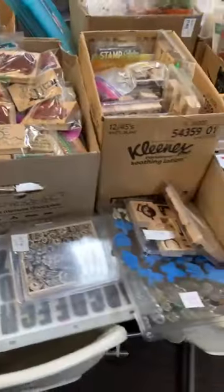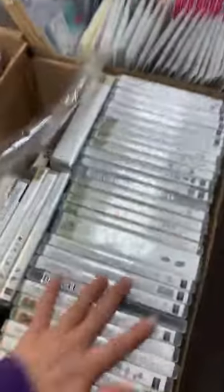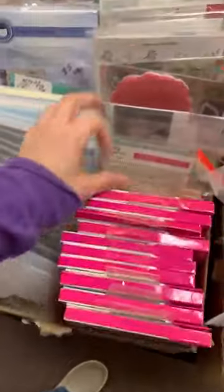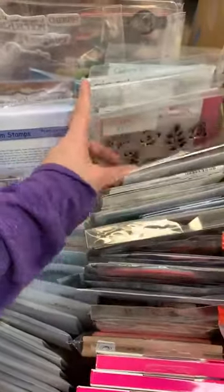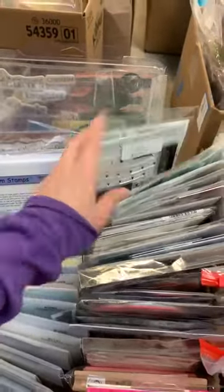Here's a binder full of stamps. Look at all the wood mount stamps, wood mount stamps, wood mount stamps — is this not just fantastic and amazing? All the different Stampin' Up ones here, these are Close to My Heart, Heartfelt Creations, and just so many other good stamps. All kinds of Gina K — there's a bunch of Gina K ones this time, I don't think we've ever had Gina K ones in the sale.